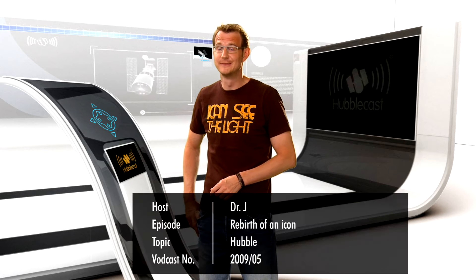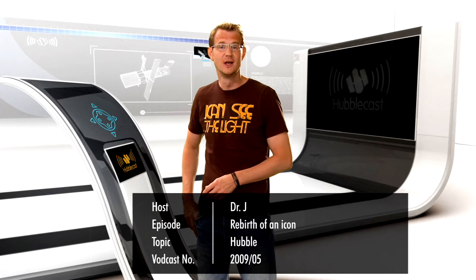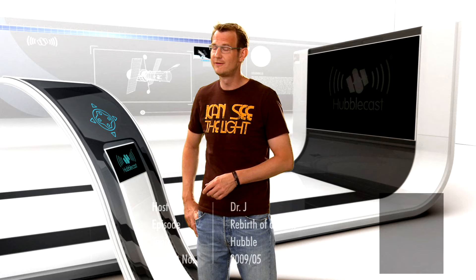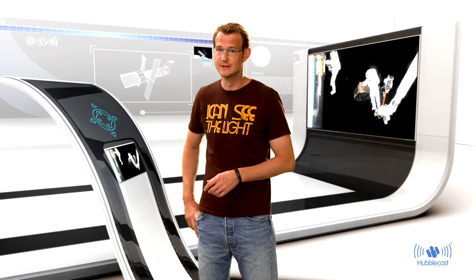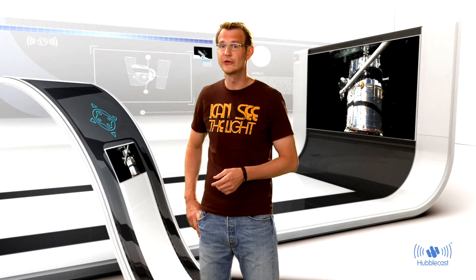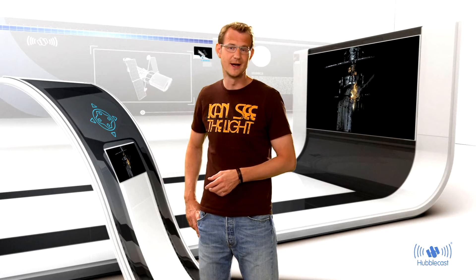Hello and welcome back to the Hubblecast. As some of you may have noticed, we haven't seen any new images from our favourite telescope lately. That's because in May 2009, seven daring astronauts spent 30 spacewalking hours repairing Hubble and replacing some of its instruments. Hubble is unique in that it is the only space telescope that can be serviced by humans, and the astronauts really made the most of their last visit. Now the fruits of their labour are finally ready for everyone to see.